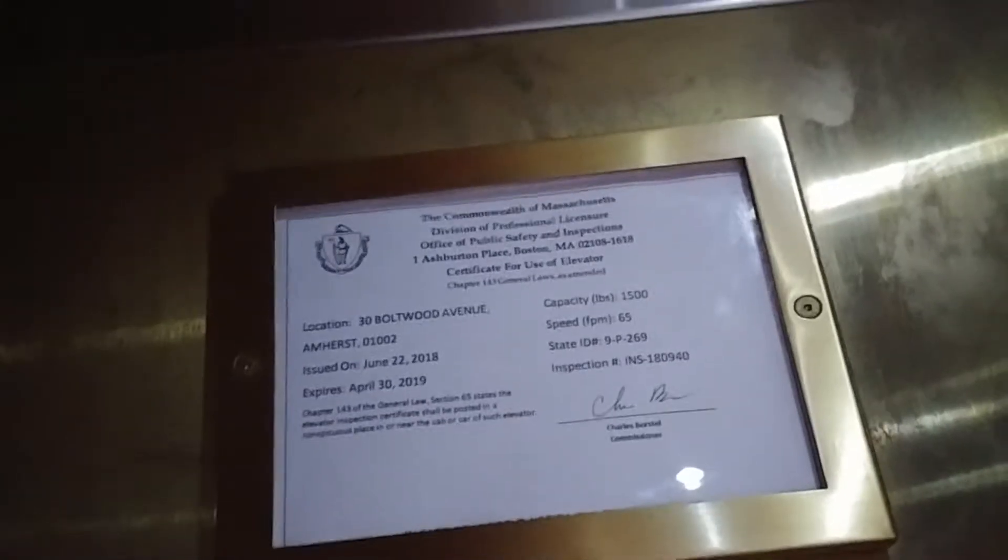You have your inspection sticker. It's 1,500 pounds, 65 feet per minute. The elevator is very slow.